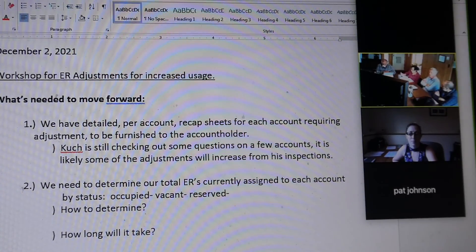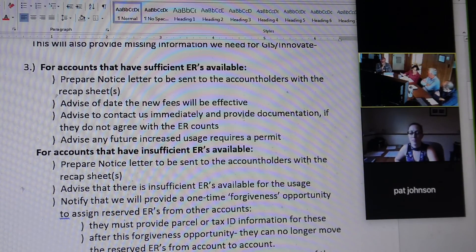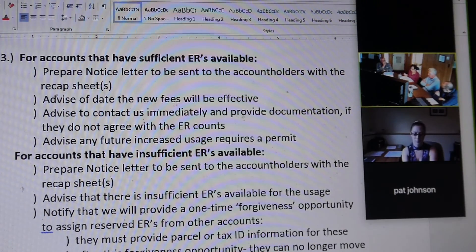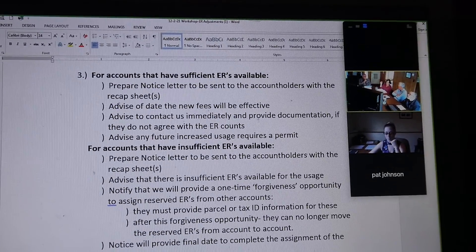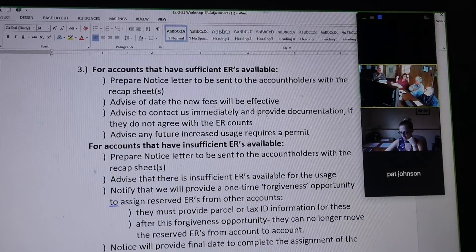We've covered the notification, but if the ERs are not available to cover the increased usage, what do we do? Individual cases will be brought before the board and reviewed with legal counsel to determine if a cease and desist situation exists or if there's another alternative. We just have to handle it at this point. The one account that has been transferring ERs continually among his business entities has a lot of ERs.